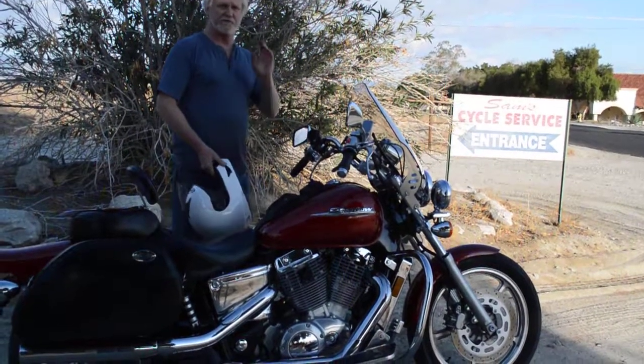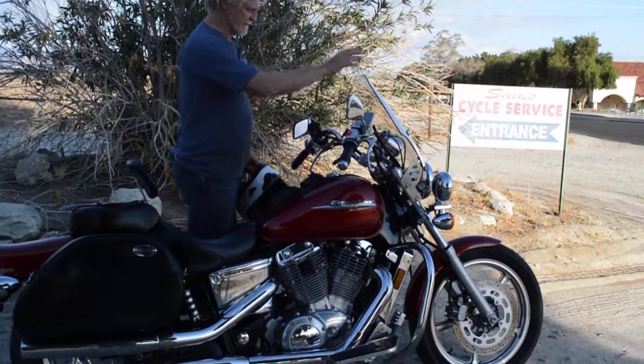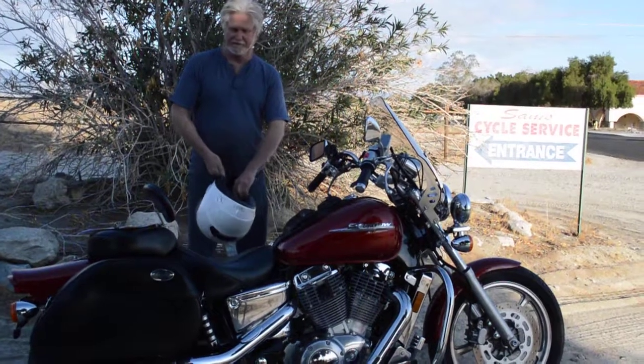You can use the rocker shifter with your heel if you want, or just use your foot and shift normally — it does have a rocker capability. It's also got cruise control and a nice windshield.